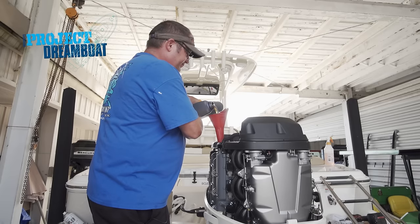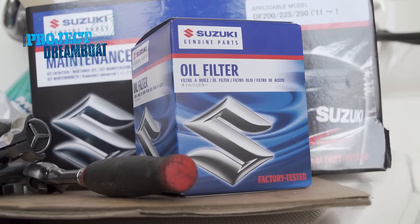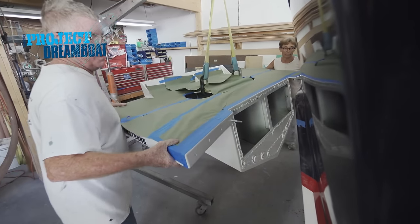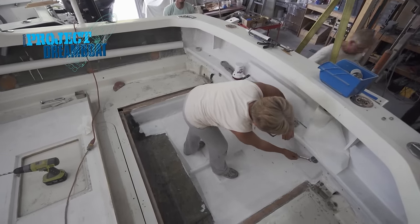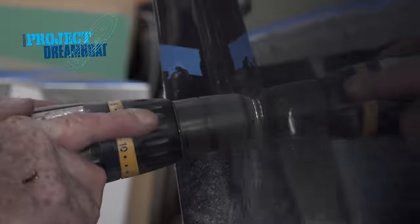The technicians at Rocky Point Boat Works provide oil change know-how while performing a Suzuki outboard 100-hour service. Make sure you put your dipstick back in after checking, make sure your oil fill cap is on and tight, and put your oil filter on but don't over tighten it.